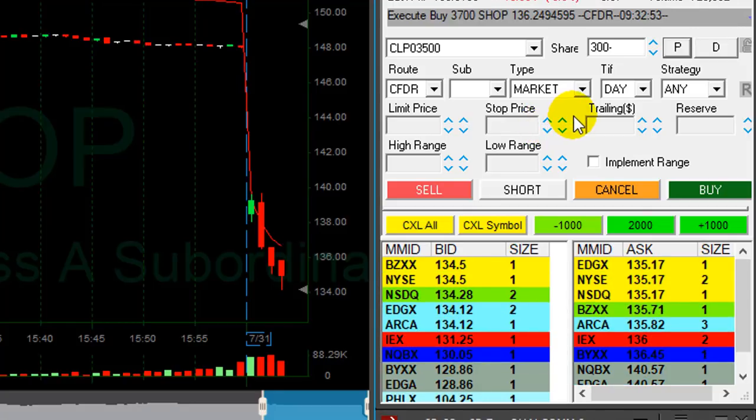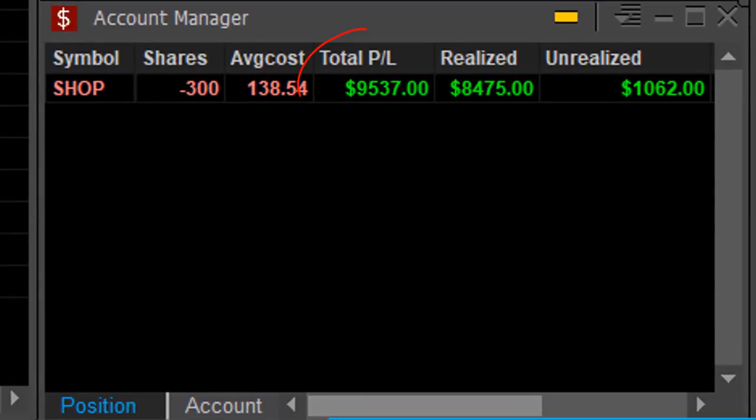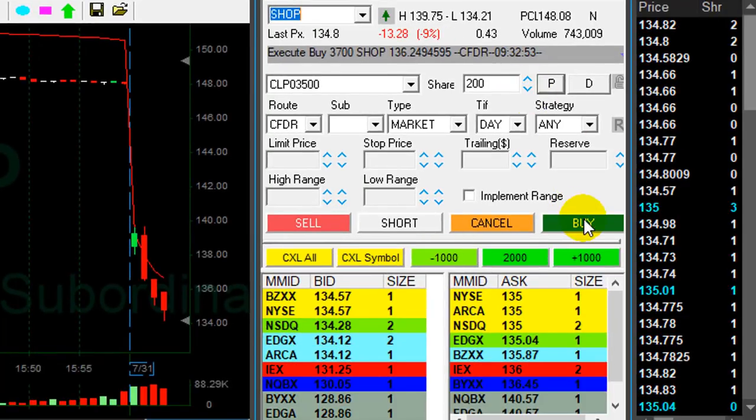What an amazing first trade — first five minutes of the trading day. Look at the result right here. This is just absolutely amazing. I started my day up $9,000. Now let's go back to the trade and talk a little bit about what happened.